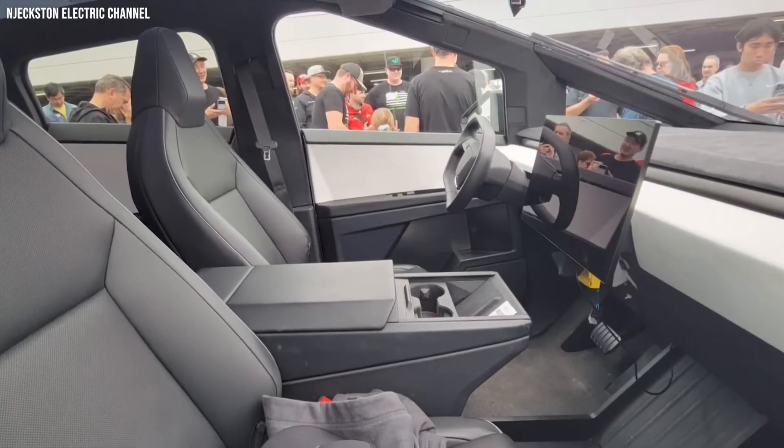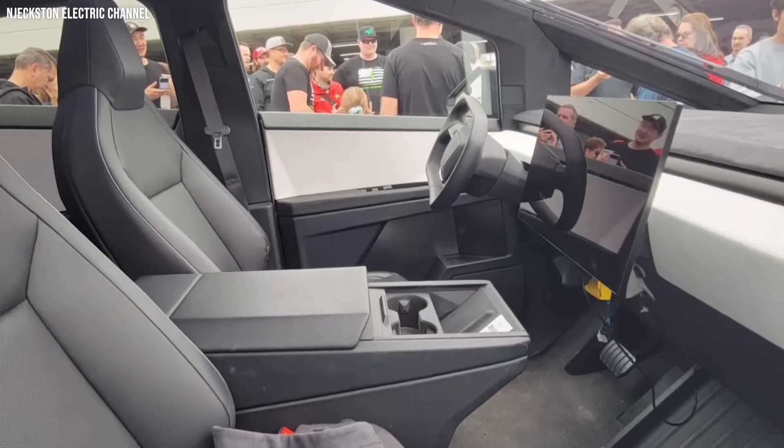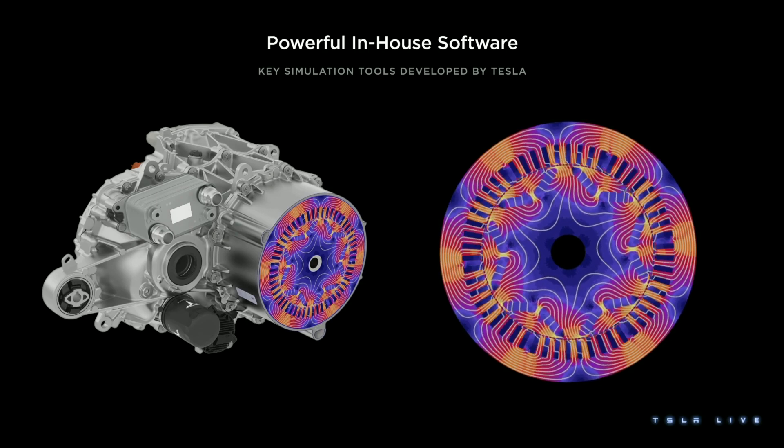Next, the Cybertruck's interior — a master stroke of minimalist design centered around a 17-inch touchscreen. And then comes the heart of the beast: the cutting-edge electric powertrain. For the top-end model, we're talking about a tri-motor setup that delivers unmatched acceleration and torque.